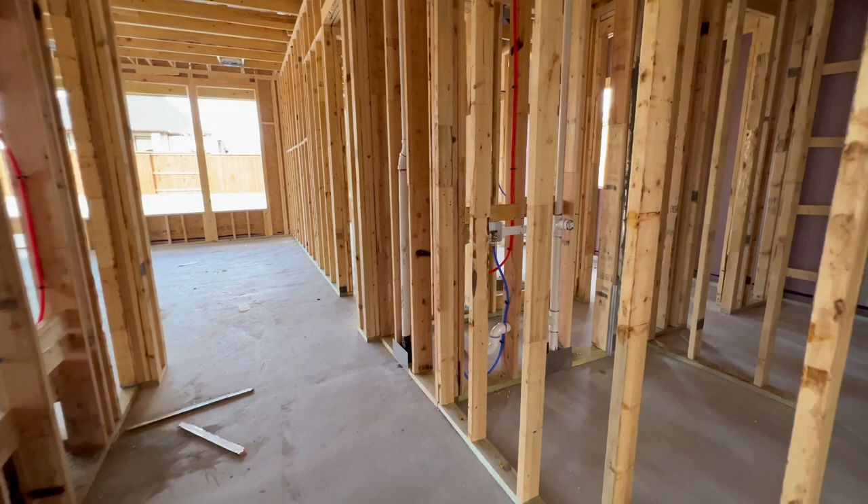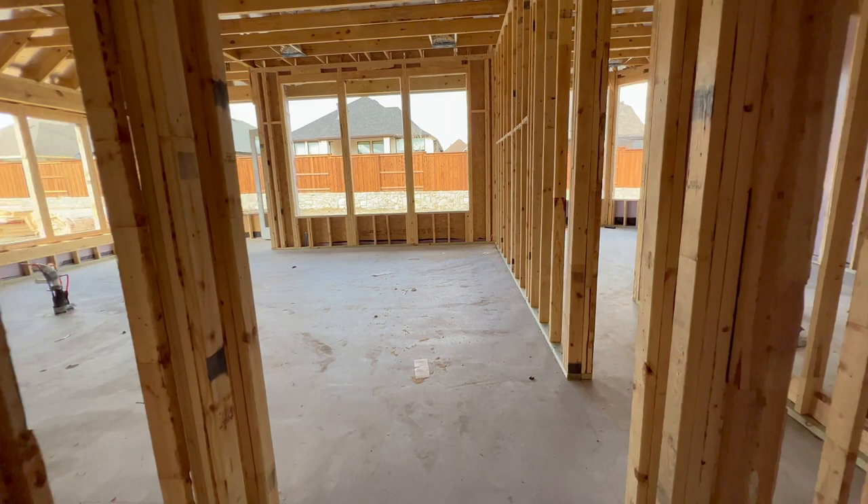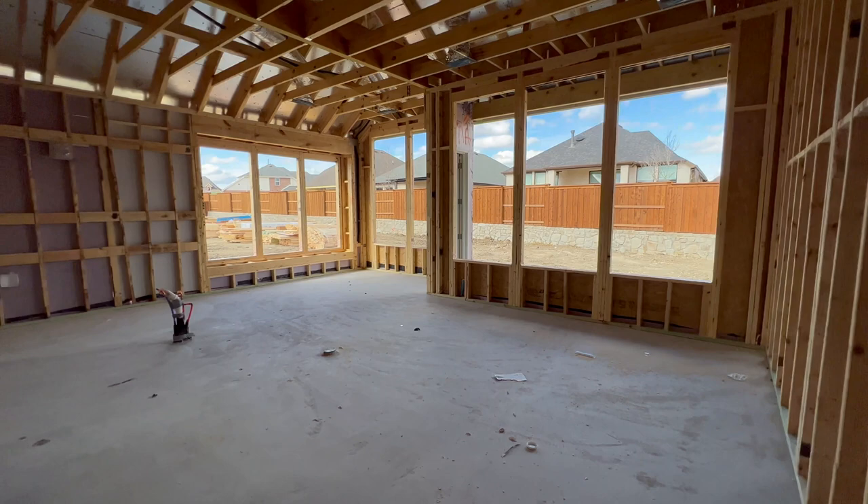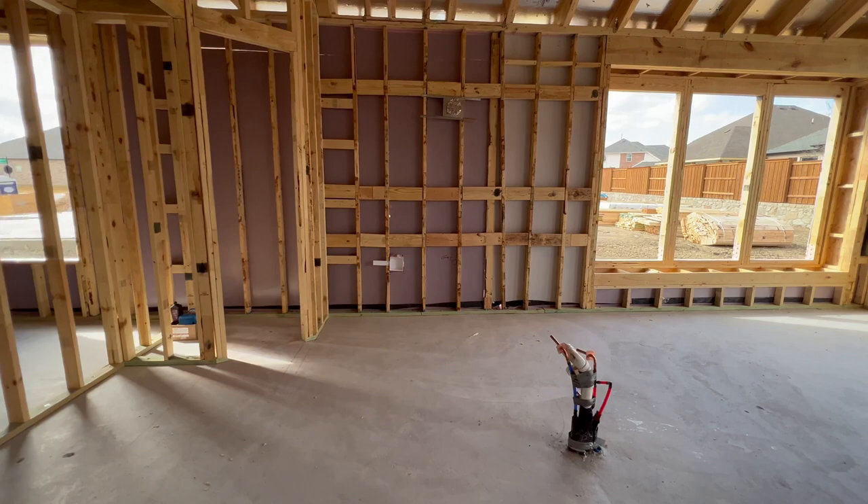All the blue lines are cold water and all the red lines are your hot, so anytime you see that you know what it is. Here is your living and kitchen and your eat-in kitchen area. The stuff sticking out is your island.